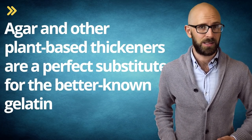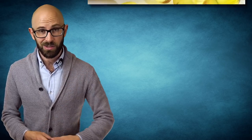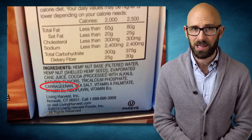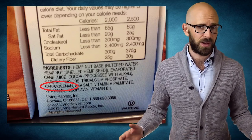Agar and other plant-based thickeners are a perfect substitute for the better-known gelatin — particularly for vegetarians looking for a non-animal-based thickening agent. For those who might not know, gelatin is made by extracting collagen from an animal's bones. As a bonus fact, other items containing agar or carrageenan include salad dressing, jelly, and even some beers. You could even find it in your toothpaste.